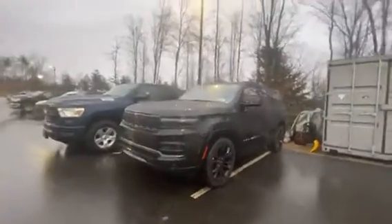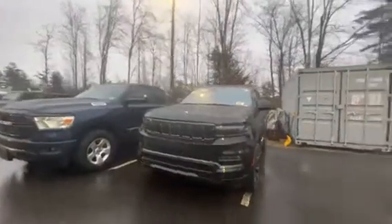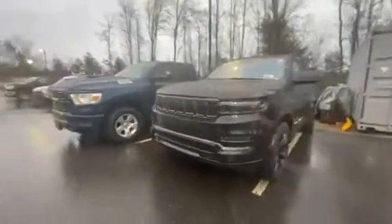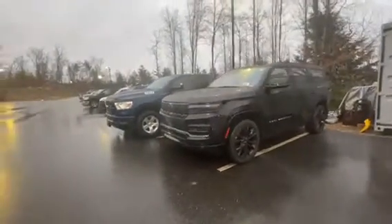Hey, good afternoon. It's Chad with Contemporary Automotive. We just got in our first Grand Wagoneer here, ready for sale. Absolutely stunning. Loaded up. It's a Level 3, so it's got everything you could want and need with the black on black.